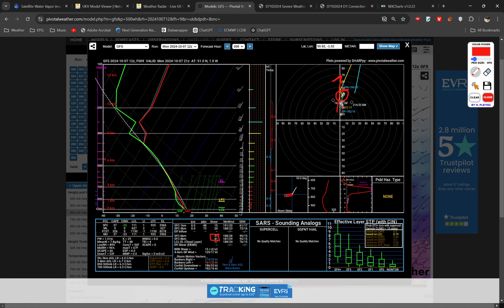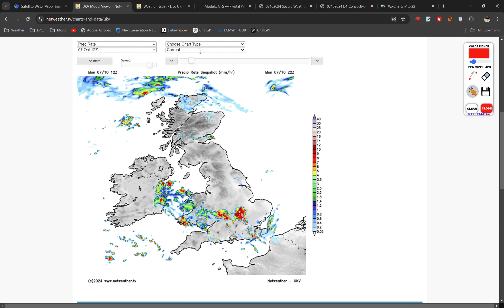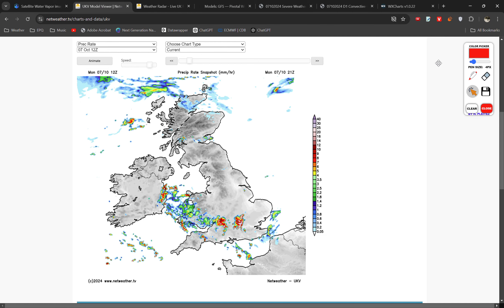30 to 40 knots of mid-level shear is not too shabby, so some storm organisation is possible. I reckon that's indicated quite nicely by the UKV model — this run earlier showing some well-organised storms with a lightning risk across central southern England, also bringing the risk of strong wind gusts.